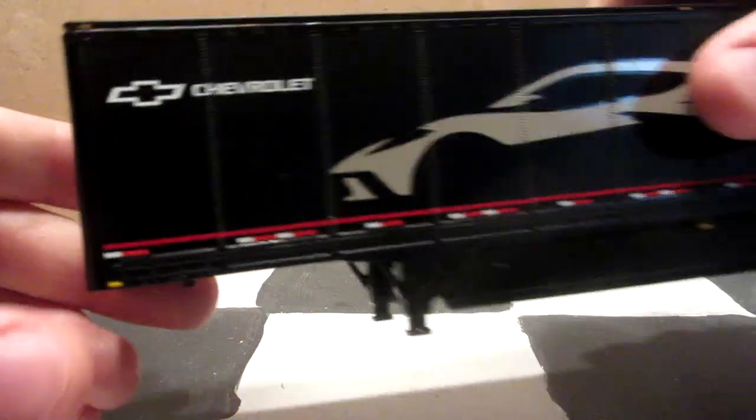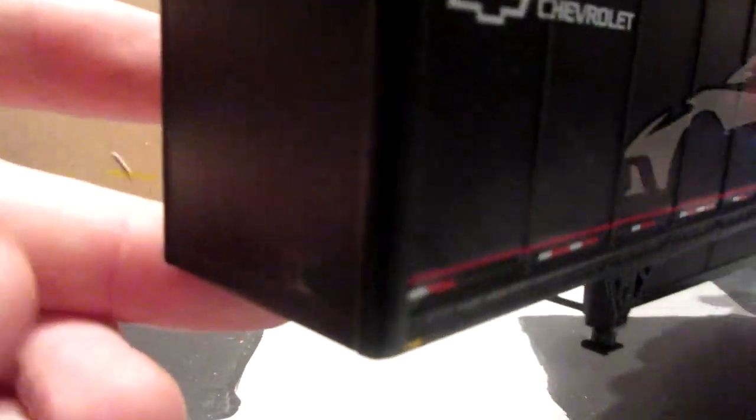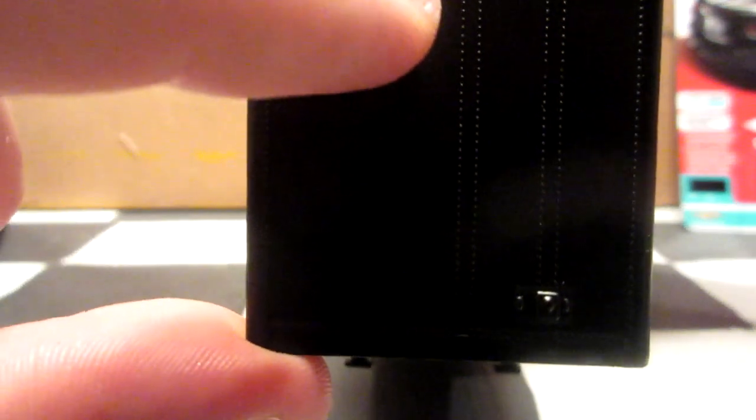Now for the trailer — this one is absolutely massive, all metal, and pretty heavy. Let's take a look at the front. It does have a little logo here — I believe that's the name of the manufacturer of the trailer.